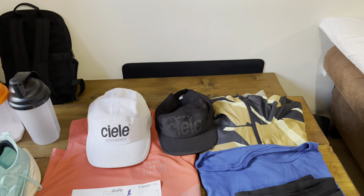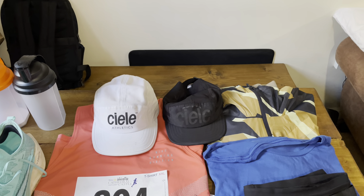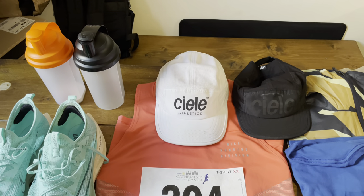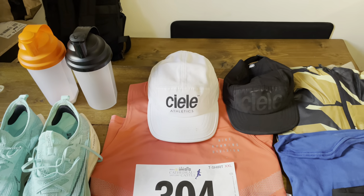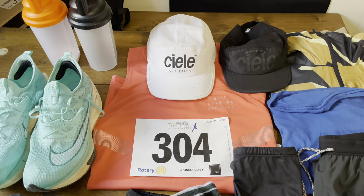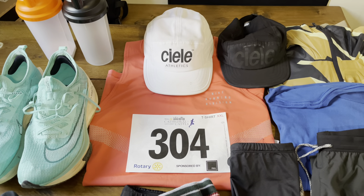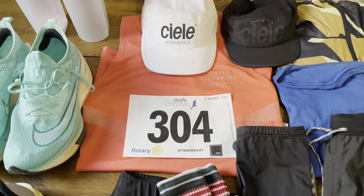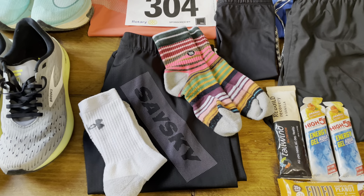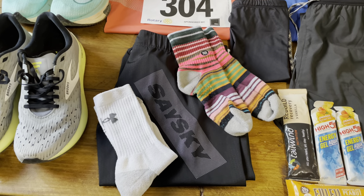So as always we'll run through the kit, both that we're running in and the kit we've got for travelling in — warm clothes etc. So we've got a race kit: trusty white CLE Athletics race cap, we're going with a Nike Running Division vest this week in coral, and race number 304. We're relying on the Safe Sky shorts again — just find them so comfortable, really getting on with them.